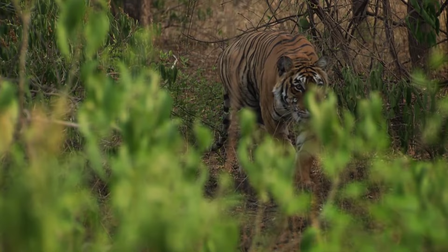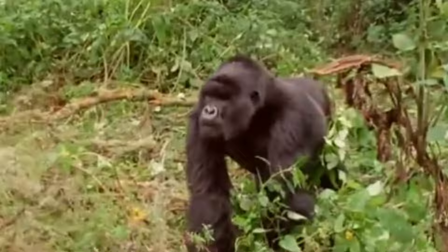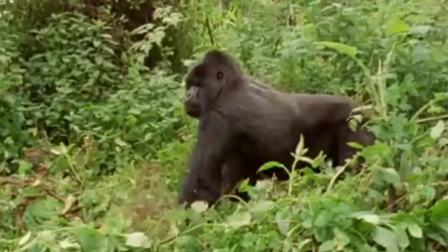The tiger's stealth and precision contrast with the gorilla's raw power and territorial defense mechanisms. While the tiger excels in swift, lethal attacks on unsuspecting prey, the gorilla's sheer strength and intimidating presence make it a force to be reckoned with in the jungle depths, especially when defending its territory or foraging for sustenance.